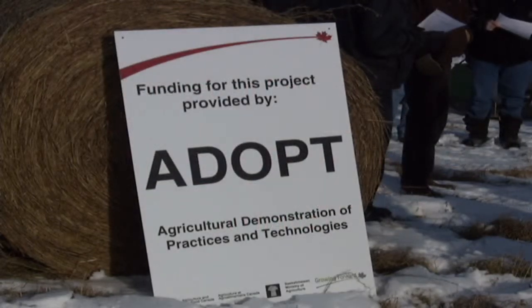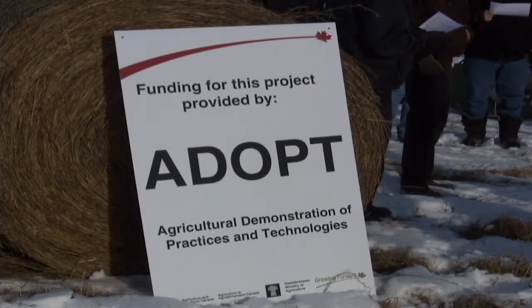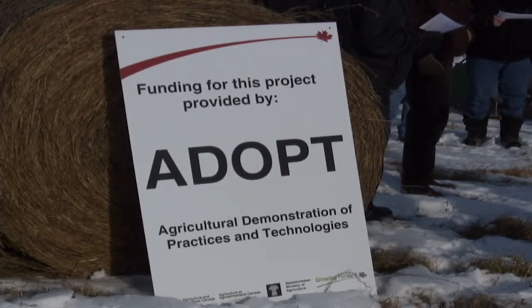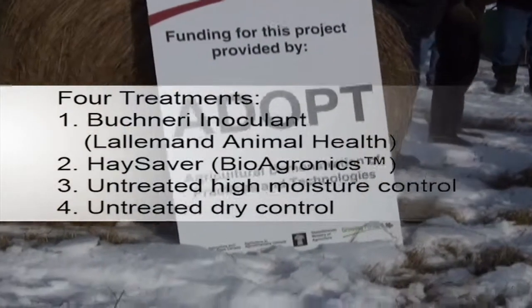The Saskatchewan Ministry of Agriculture and the Saskatchewan Forage Council held a From the Field to the Cow Hay and Nutrition Workshop on December 1st, 2011, which toured the Yorkton site to view hay baled with four different treatments in the summer of 2011.